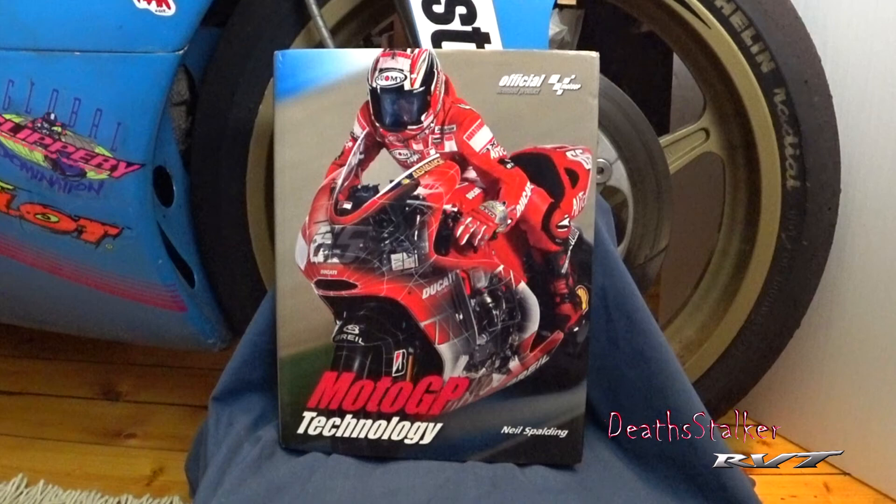This book, at 190 pages, is jammed full of very interesting information that any die-hard fan or motorcycle tech nerd would love. This book is only available in hardcover, but I'll leave a link in the description for it.